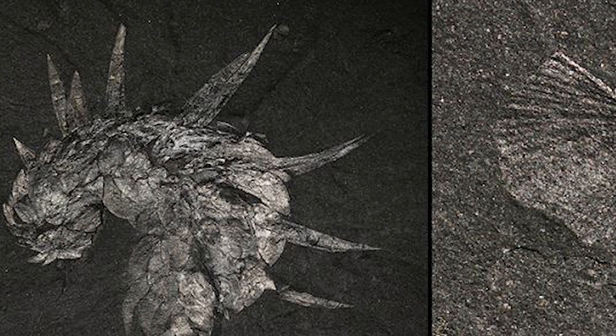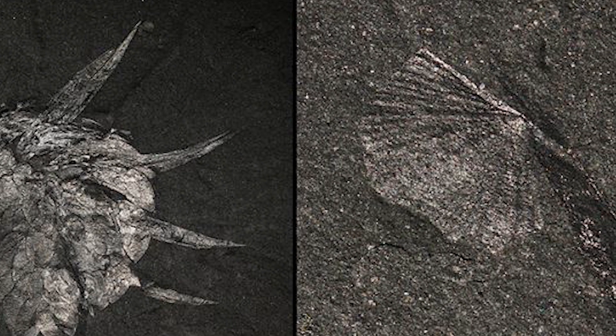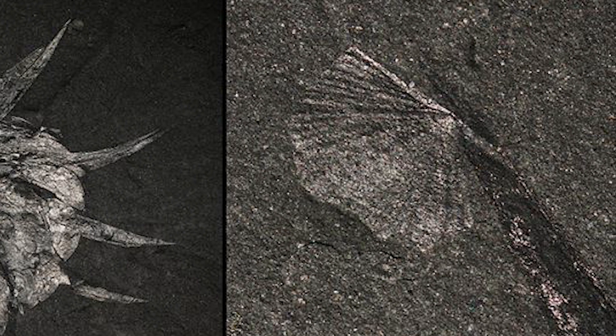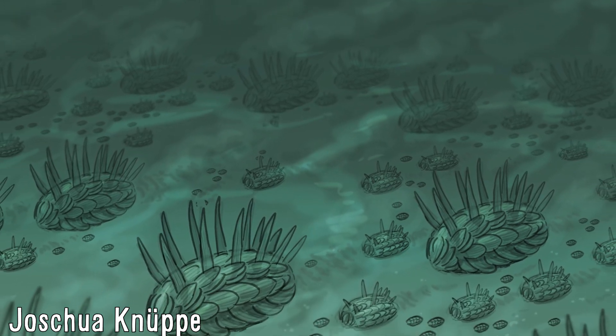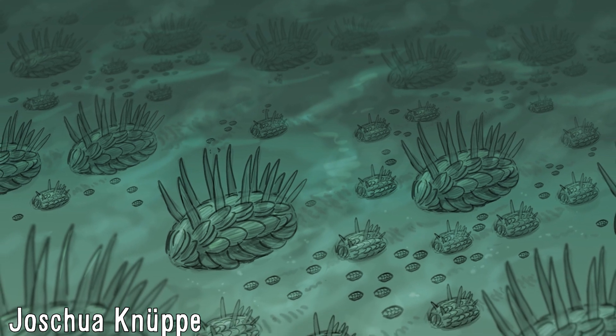One specimen of a small brachiopod has also been found attached to one of their spines, indicating that they likely did not burrow under the sea floor for cover if such an animal was present, at least at the time of their deaths. Specimens of Wawaxia have been found worldwide, from Canada, China, the Czech Republic, and even Australia, indicating that they were quite the successful genus for the time they were around.